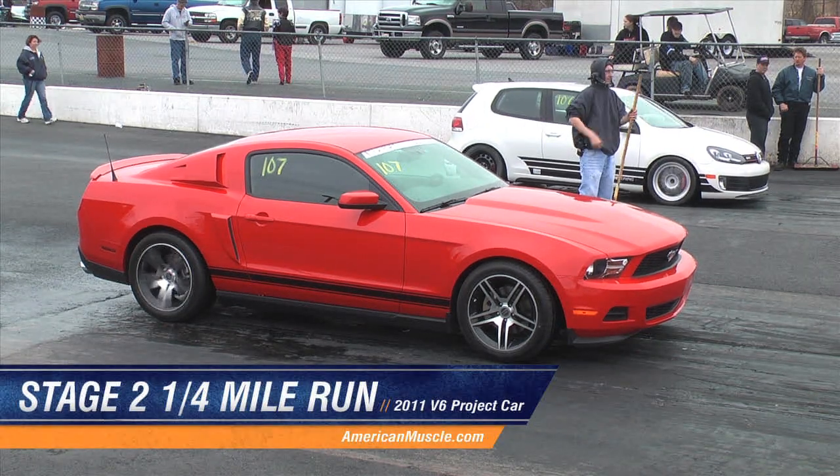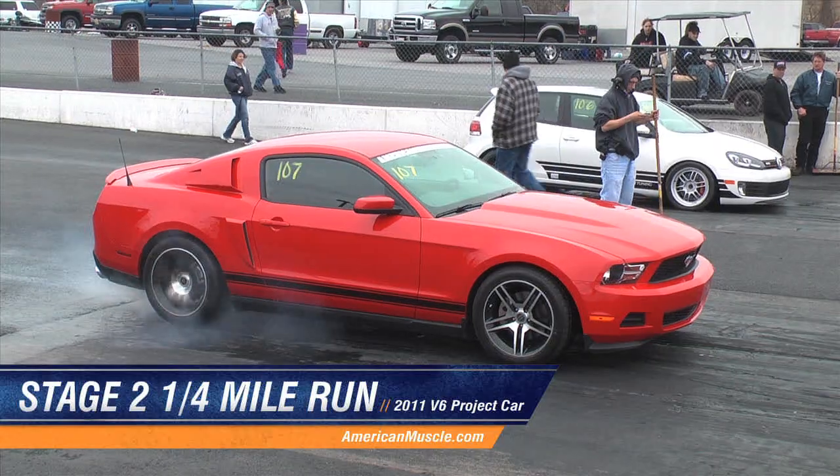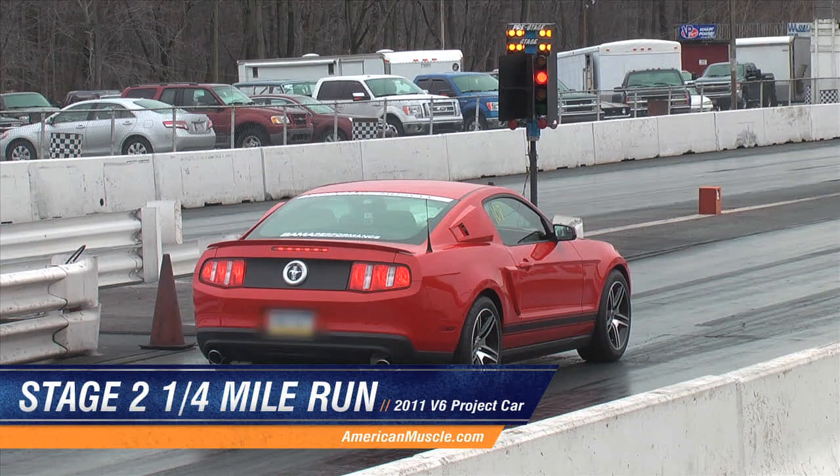Once we had all the parts installed, we went back to the quarter mile to see what our improvements were. The limited slip differential will help us evenly transfer the power to the tires, and the 3.73 gears will help us with faster acceleration and keeping the car in the power band between shifts.